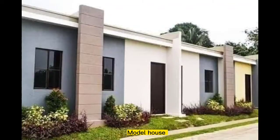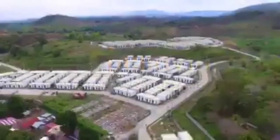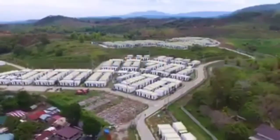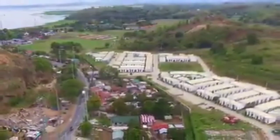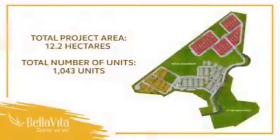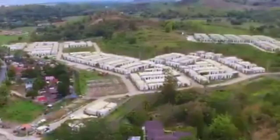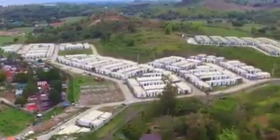Model House. Ang Bella Vita Pililia ay located sa Barangay Halayhayin, Pililia, Rizal. Ito ay may total land area of 12.2 hectares with 1,043 units. Ito ang pinakaunang project ng Bella Vita sa East Luzon.